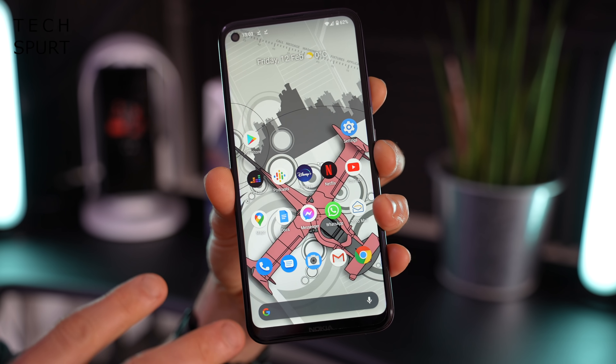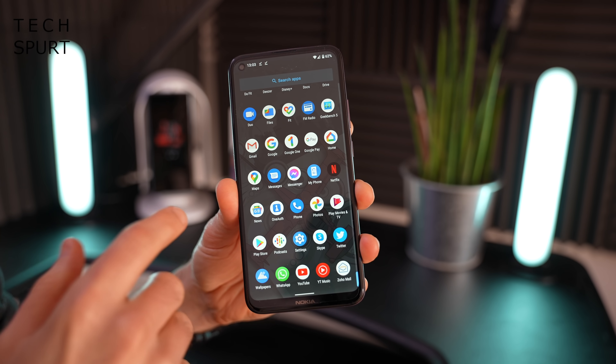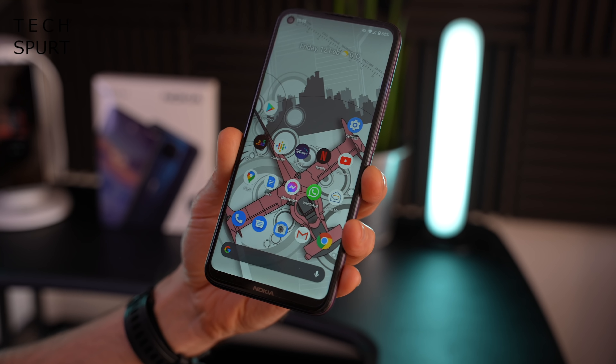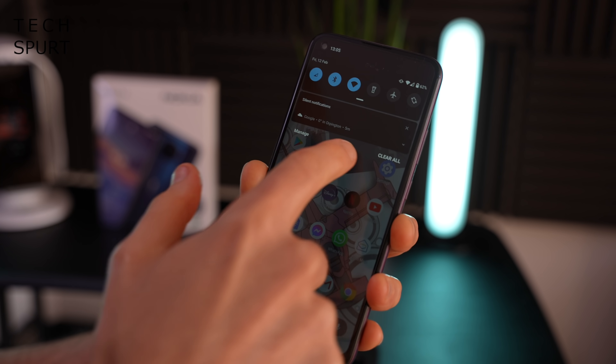While I'm slotting my SIM in, it's worth pointing out there's room for two SIMs inside the Nokia 5.4, and also a separate slot for microSD memory cards to boost the 64 gigs of onboard storage. So I've just spent an hour setting it up and getting to know it a bit better.